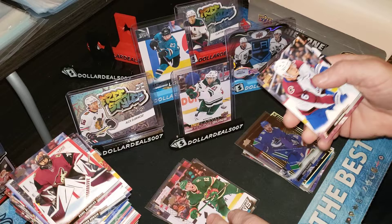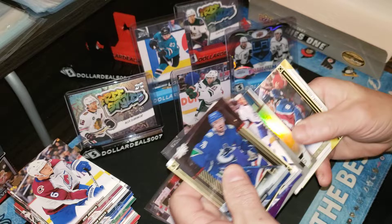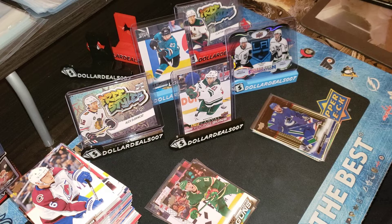All right guys, that was a box from god knows where it came from. Just double-checking to see if I missed a Young Guns, but I highly doubt it. Yeah, so that's box five done — box six coming up now.